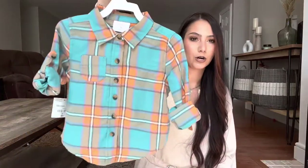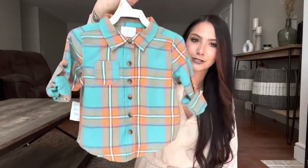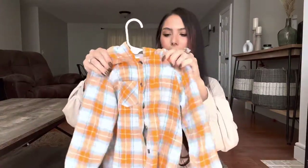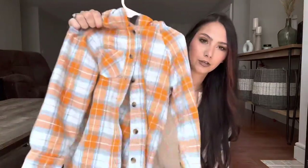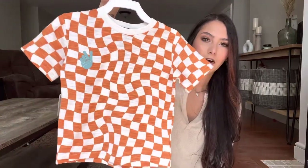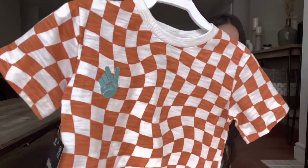I also got Bodie this teal and orange flannel button-up — this color just screams fall to me and teal is my favorite color. I did pick up Caliber this hooded flannel too; the burnt orange color also screams fall. Just a cute flannel you can layer with some pieces. And then I got Bodie this one with a checkered print and a teal peace sign on it — I just thought it was really cute and it reminds me of fall.